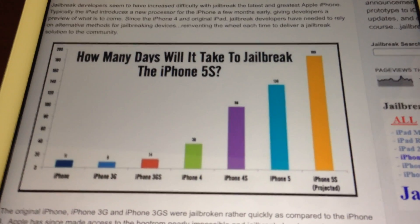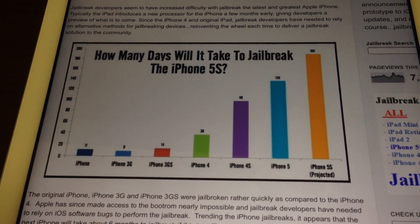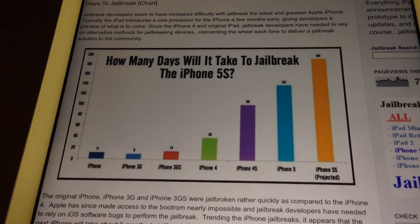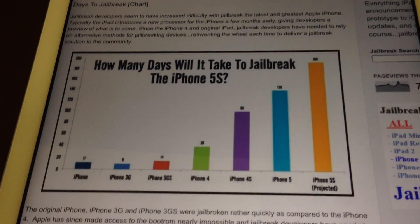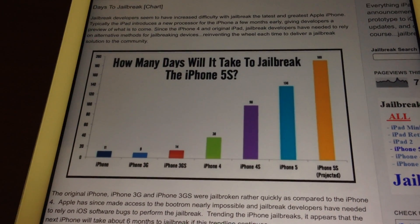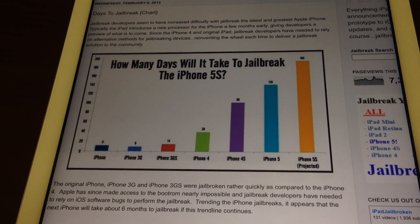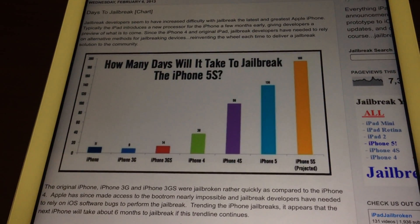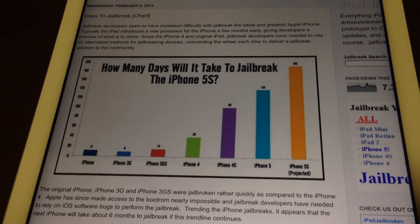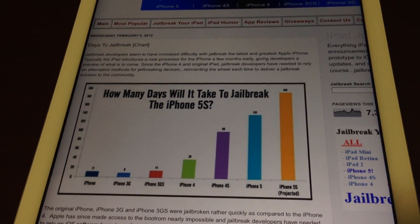It is more difficult to jailbreak. The iPhone 4 has the A4 processor and you were able to jailbreak that due to a boot ROM exploit. But right now they are trying to get software exploits. They have the exploits — they are just trying to put them together in a package for the average computer-savvy person to just be able to download it and jailbreak their iPhone 5S or iPad Air.